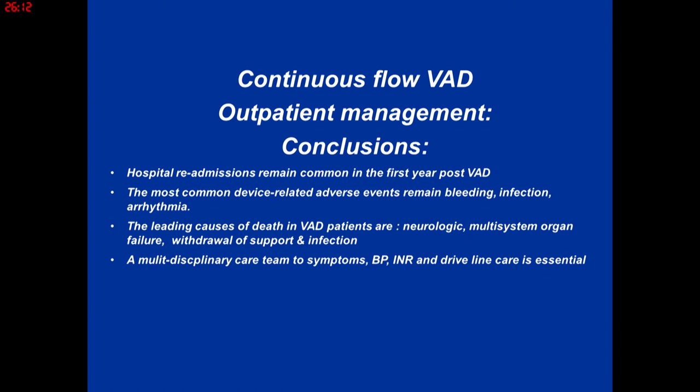In conclusion: managing LVAD patients as an outpatient — once they've survived surgery and RV failure has been addressed — hospital readmissions are common especially in the first year, related to heart failure symptoms or GI bleeding. The most common device-related adverse effects remain bleeding, infection, and arrhythmia. The leading causes of death are stroke, multi-system organ failure, and withdrawal of support, as well as infection. It's easier to talk to patients before the pump goes in so that when these events occur, everyone is on the same page. Finally, it's a multidisciplinary care team approach — managing heart failure symptoms, blood pressure, INR, and driveline care. Thank you.